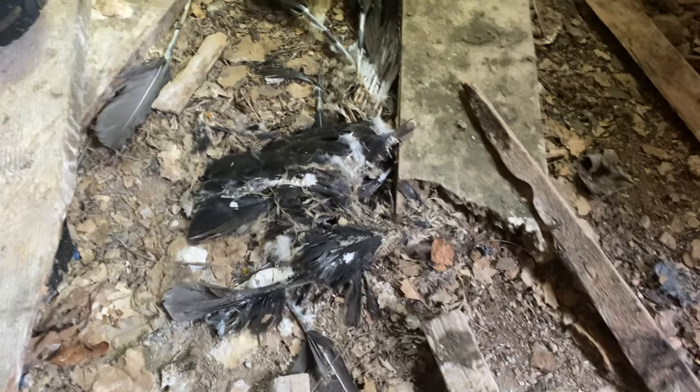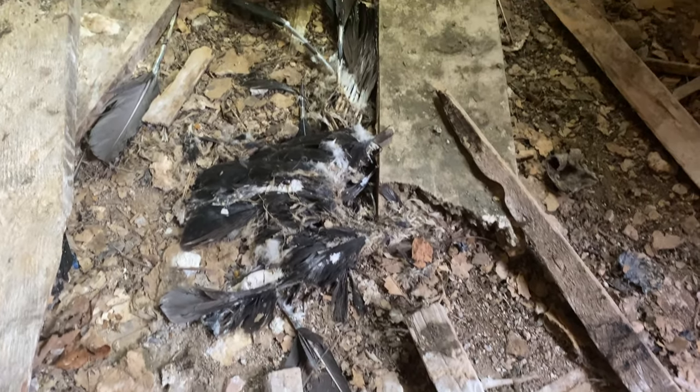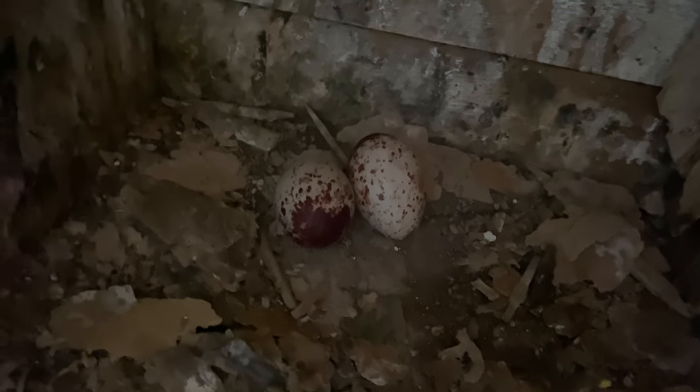We can see here there are remnants of one of the turkey vultures that has been attacked. I don't know what would have come in and gotten that, but there are other body parts over here too. That looks like a full-grown turkey vulture. It's not fresh — it probably happened a while ago.